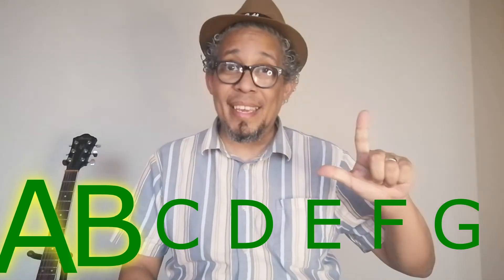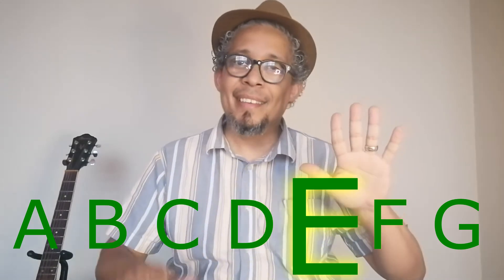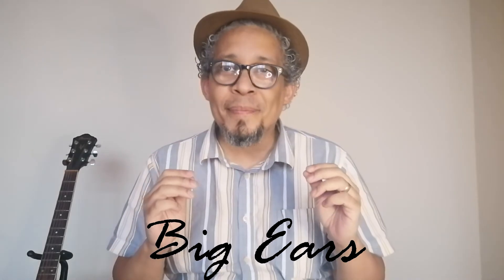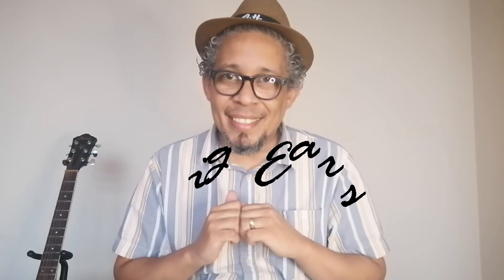We've got a musical alphabet, and it adopts the first seven letters from our normal alphabet: A, B, C, D, E, F, G. Remember, big ears are special. B and E, in our musical alphabet from A to G, are special.